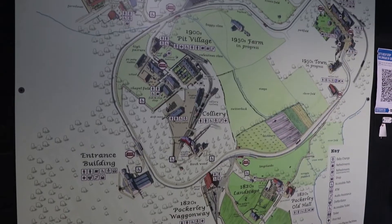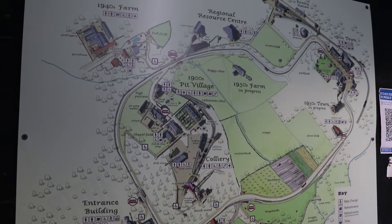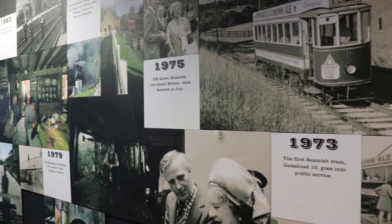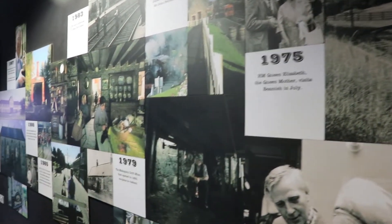Beamish is the world-famous open-air museum, telling the story of life in North East England during the 1820s to 1950s.